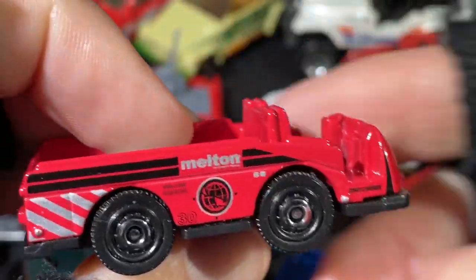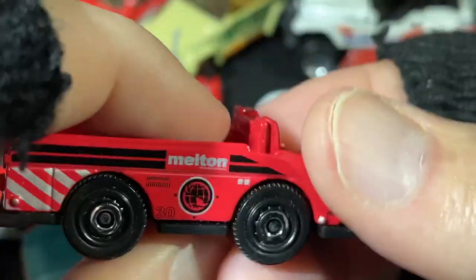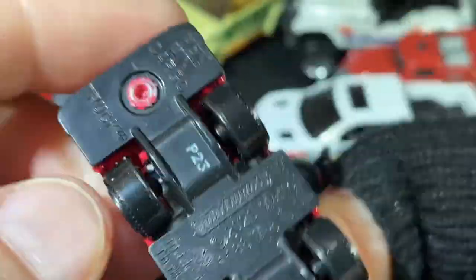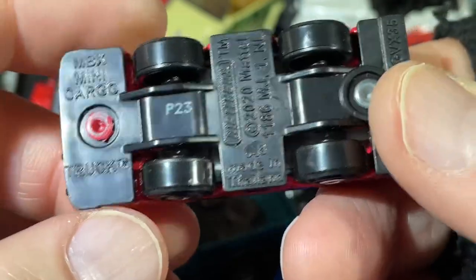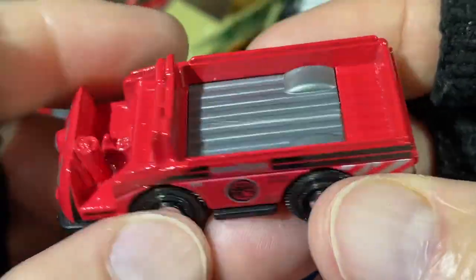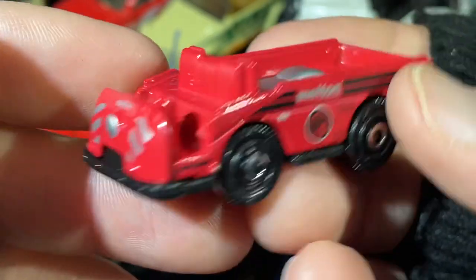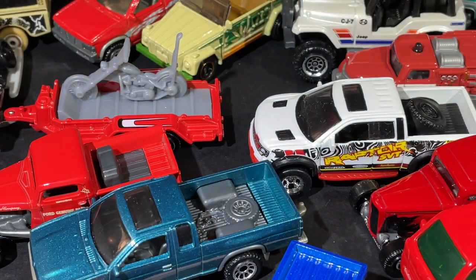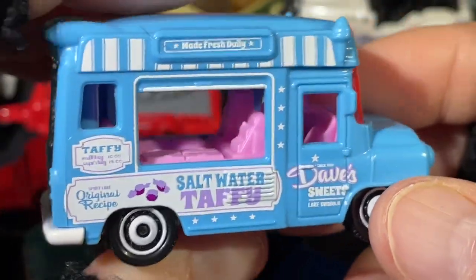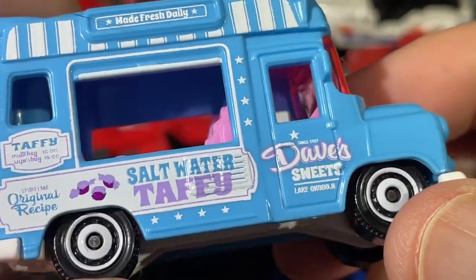And look at this — this is one of the peg warmers, you see these a lot. The Matchbox Mini — Mini Cargo, copyright 2020. Mini Cargo truck.